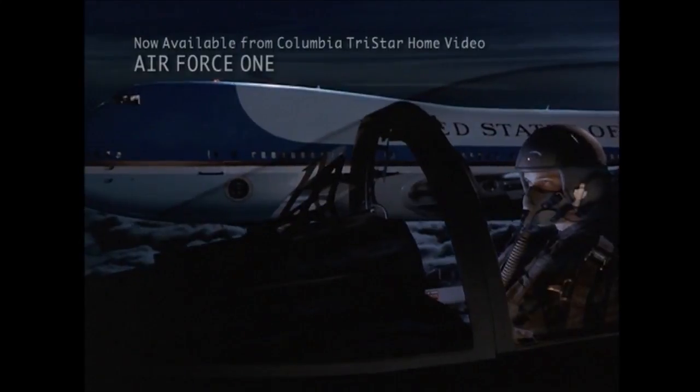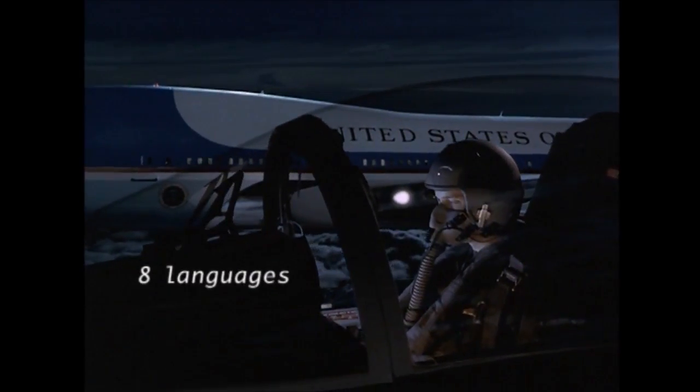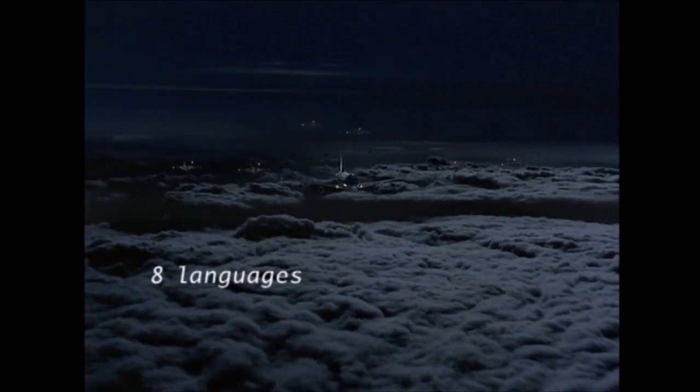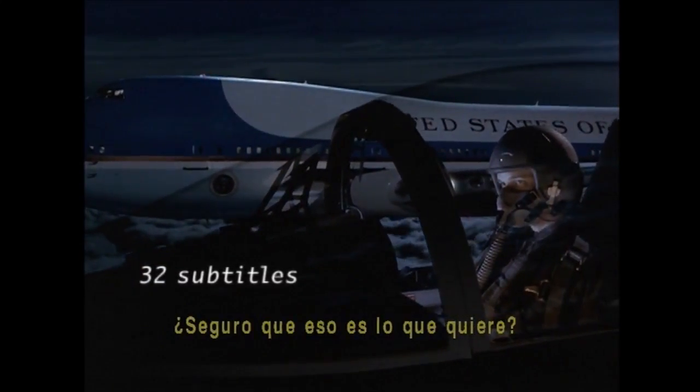Because its data streams are digital, DVD gives you lots of playback options to choose from. For instance, a DVD can have up to eight different language soundtracks and up to 32 different sets of subtitles.